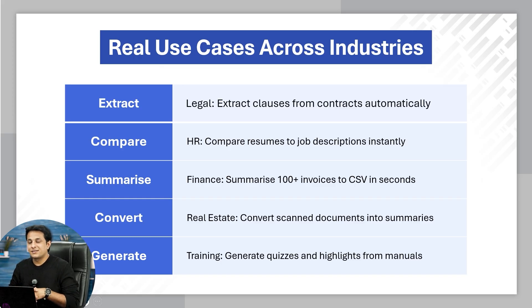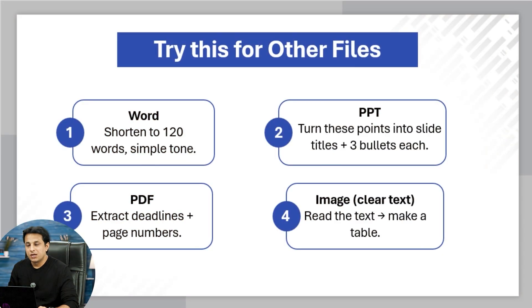Convert scanned documents into summaries — if you have a PDF of scanned documents, you can use ChatGPT for conversion. You can generate quizzes, highlights for manuals, assignments, MCQs, projects, and case studies — everything can be created with ChatGPT. You just write a simple question and it will generate a PDF document for you. You can upload a Word document, PPT document, PDF document, and images as well — it will extract information or it can also create content.